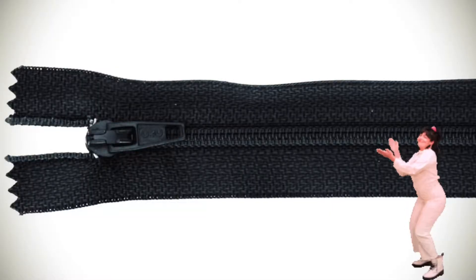This is your standard zipper. It's made of plastic, it's closed at the end, and it doesn't have any special bells and whistles other than the fact that it helps keep your clothes on.